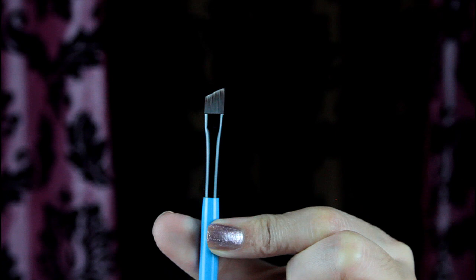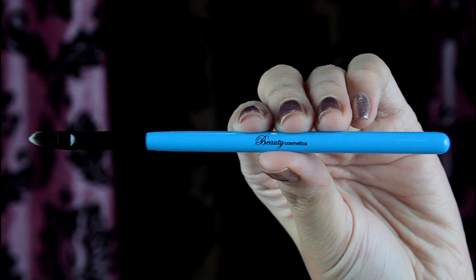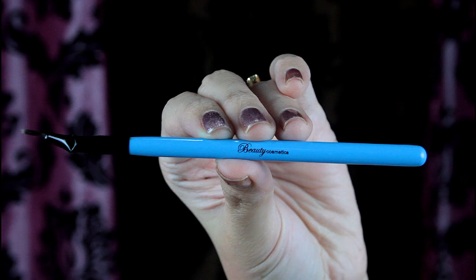The tenth brush is a thin angled brush, perfect for applying gel eyeliner and eyebrow powder, but I prefer to use it for my brows since it's not very thin. The eleventh brush is a lip brush. I'm not really a fan of lip brushes so I always end up using these to apply concealer after I define my brows — they're good at cleaning the sides of brows and making them even, clean, and defined.